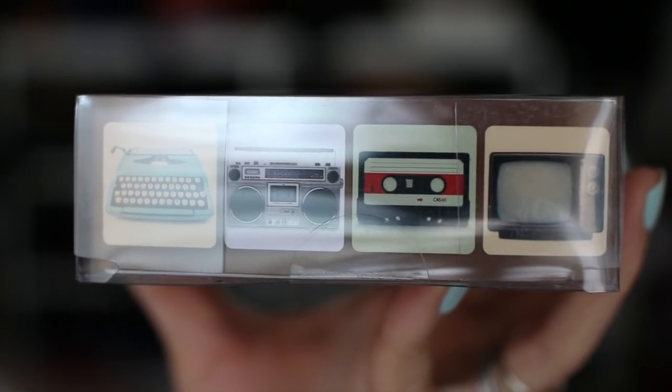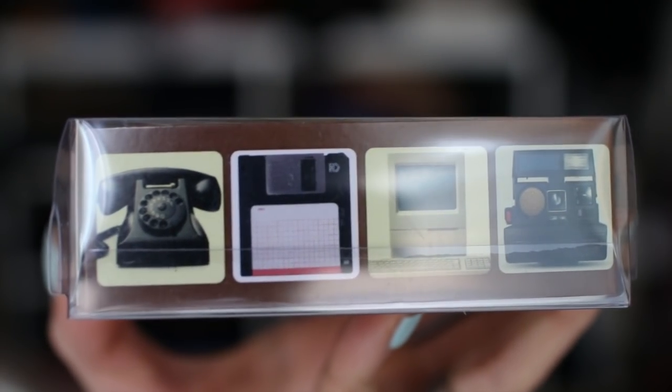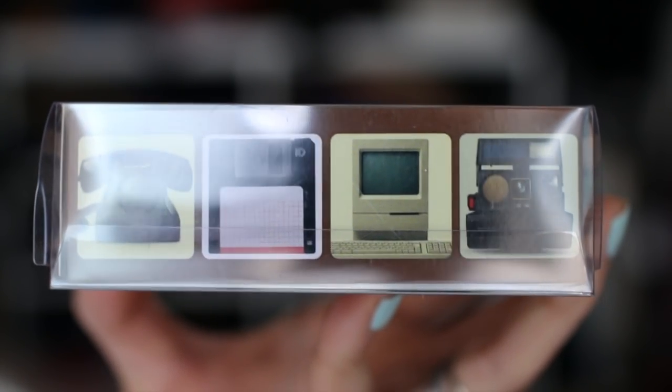The last item I picked up from that store are these retro tech coasters — there's an old-fashioned typewriter, a boombox, a cassette tape, an old TV, a retro telephone with the rotary dial, one of those old floppy disks, a really old computer (I think it might be a Mac), and a Polaroid camera. We came across this other home store when we were in Hong Kong, but this one featured all products from Daiso. Daiso is the Japanese version of a dollar store, but they have really nice and cute things. There was quite a bit of a markup — instead of paying around a dollar per item, we ended up paying around two dollars per item — but I really liked the things that I bought.